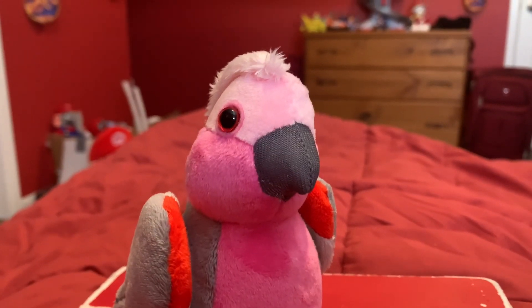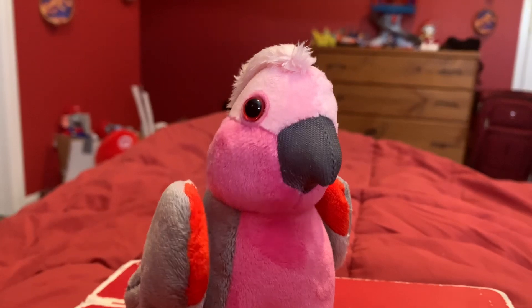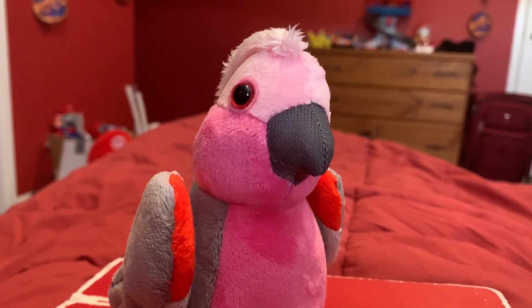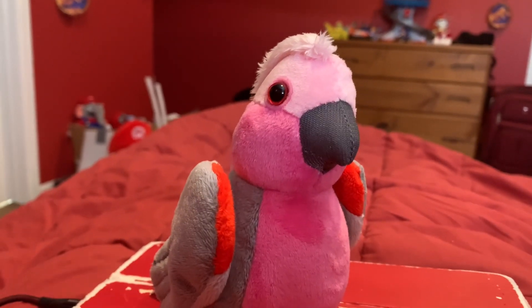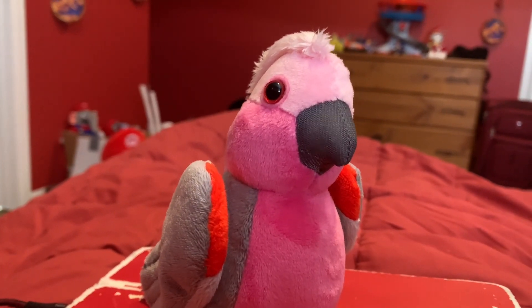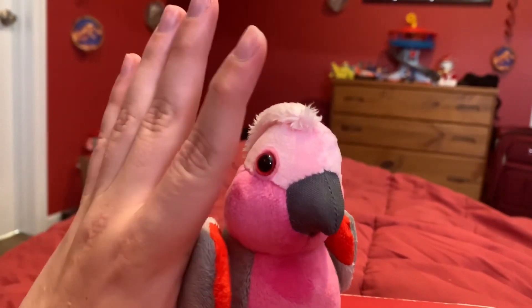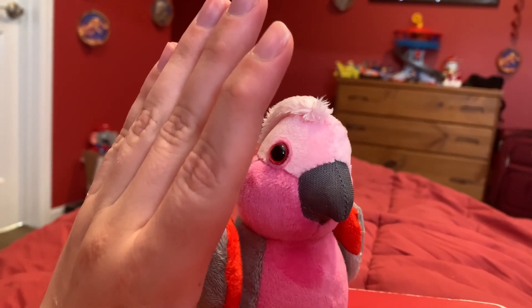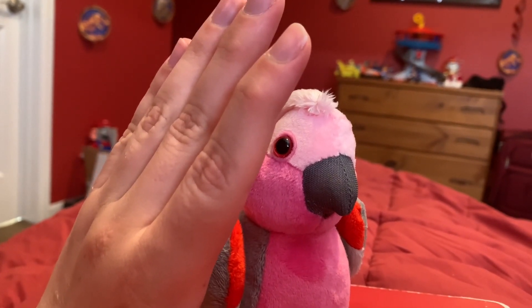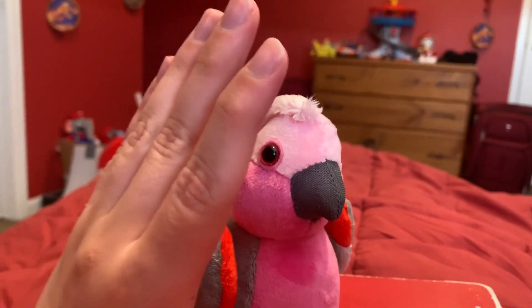I don't think this Galah's size is like accurate on camera, but this bird is actually pretty small — like the size of my palm or something. This Galah is exactly the size of my palm, or almost as tall as my entire hand.